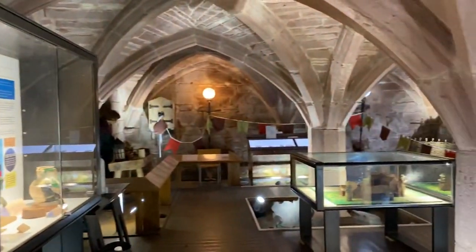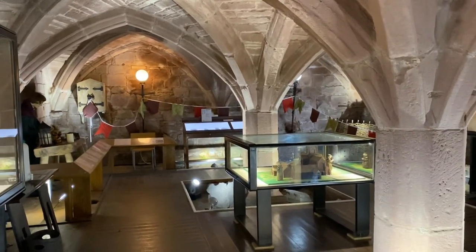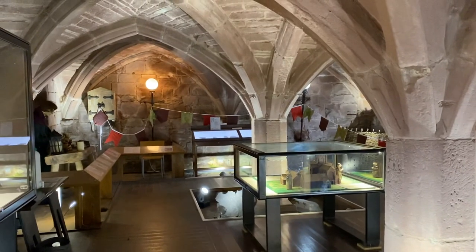I'll give you a last glimpse of our undercroft. We hope you've appreciated this video — thank you so much for watching.